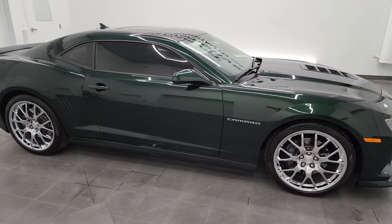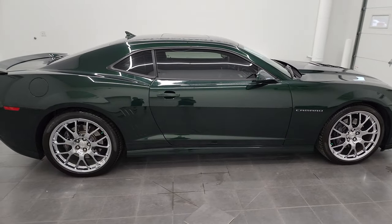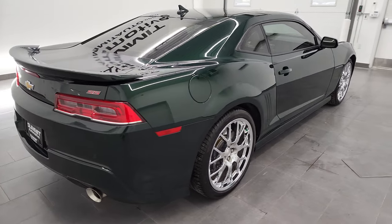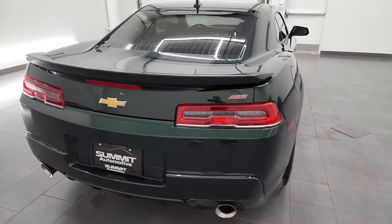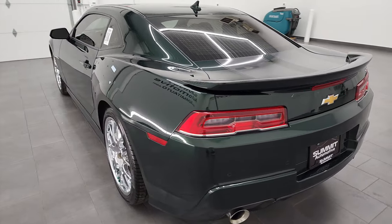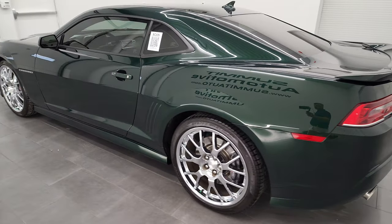Hey, this is Brett, and this 2015 Chevrolet Camaro 2SS Green Flash Edition is stock number 13149Z. I'm here at Summit Automotive in Fond du Lac, Wisconsin, your new and used sports car headquarters.